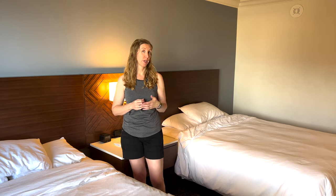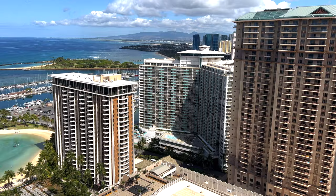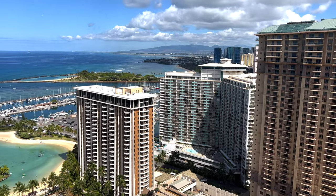Hi everyone! Welcome to Anaheim Park Tourists. Today we're giving you a room tour here at the Hilton Hawaiian Village in Waikiki. We are in the Tapa Tower in a two-queen room on the 33rd floor. We did book this room through GovX and got about $130 off the rack rate, which is a pretty good deal. We were able to get a partial ocean view and the view is amazing — we're super happy with it.